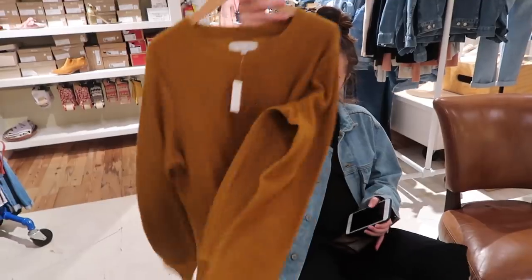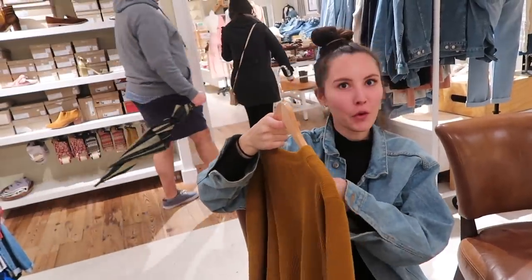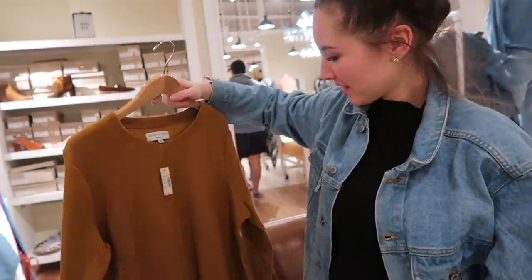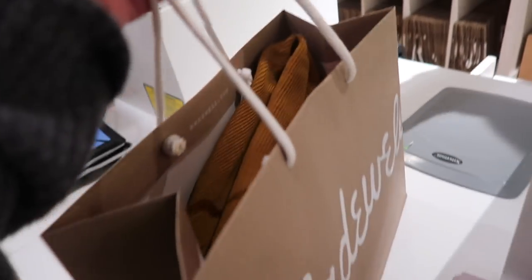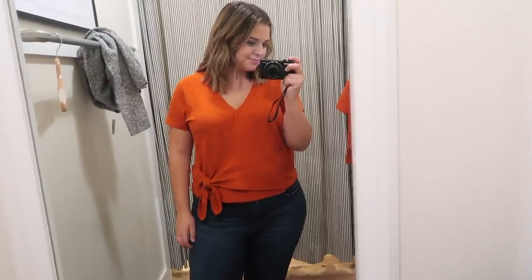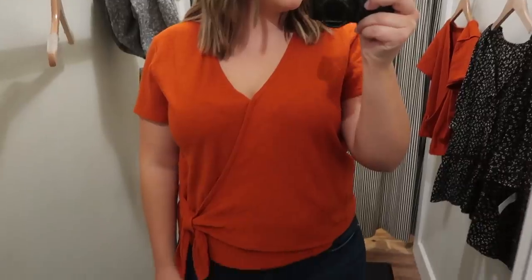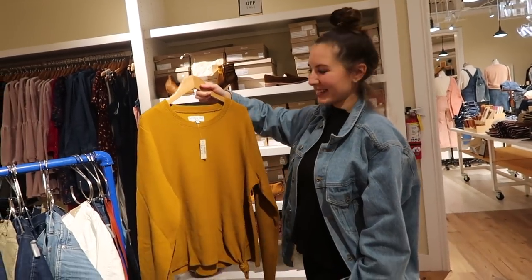We both found something at Madewell. Kenzie found a yellow sweater for $40 and I found a burnt orange wrap-style blouse for $45 — I just love the fit and design and got it in an extra large. All of the dresses and pants I was interested in were over $100 so I couldn't try any of those, but these tops fit the budget. Our total came to $91.05, so for a hundred bucks at Madewell, you can get two tops.